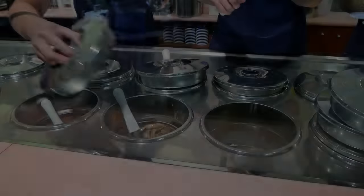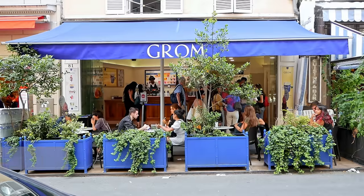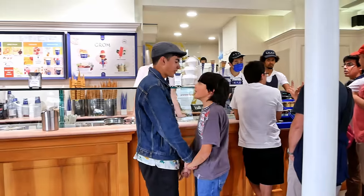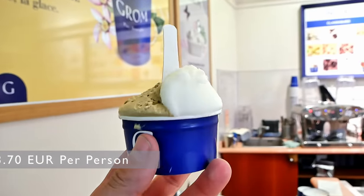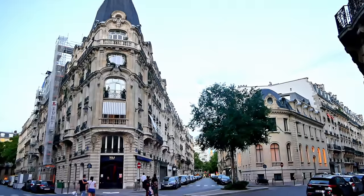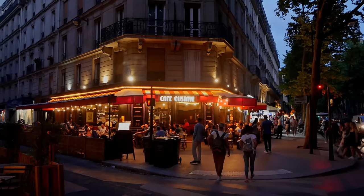Now as delicious as this dinner was it was not complete without something sweet to cap off the day, so for the last stop of the day we took a five minute walk over to Gromme Gelato which we noticed was rated pretty highly by its patrons, and when we arrived we had to agree — the gelato was amazing. So that concludes our first day in the beautiful city of Paris and while we saw a lot and had a very busy day, there's still much more to do.